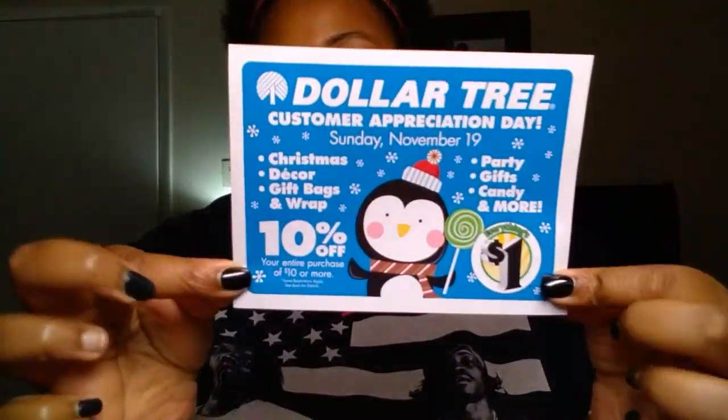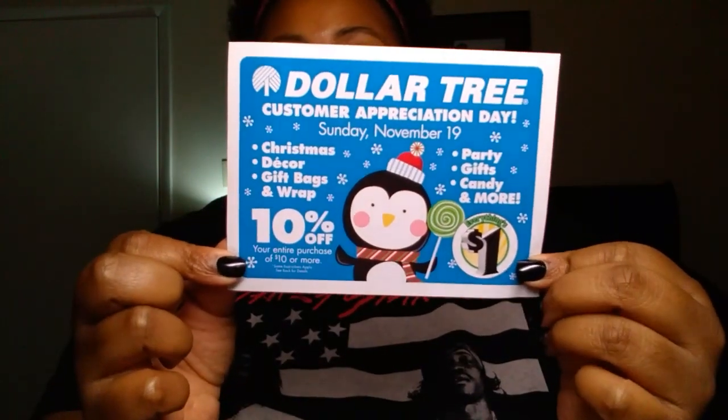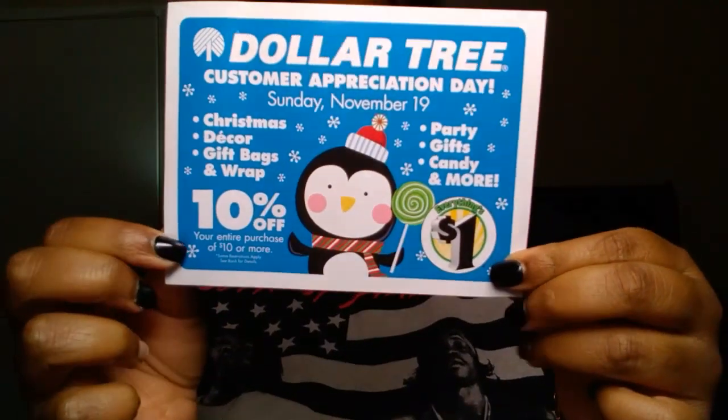Before we get into the haul itself, I just want to remind you all that on November 19th, make sure you go and get an additional 10% off your items, making them 90 cents a piece. I went to just my two local Dollar Trees. One Dollar Tree, the lady just put it right in the bag without even mentioning it. The other Dollar Tree, they didn't know what I was talking about. So you may want to mention it if you don't get it from your cashier.